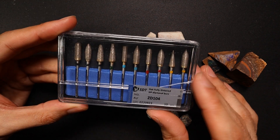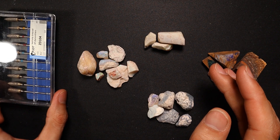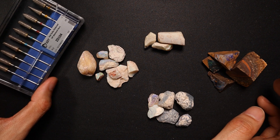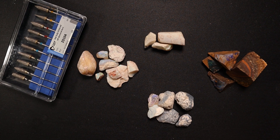Stay tuned for that in the coming weeks. I've got to get back to working on this opal after a bit of a setback week, but life happens and we just roll with the punches — same with carving all this opal. We hit a disappointing bit of rough and we just carry on to the next one. I hope you're all going well with your carving journey and I will see you in the next video.